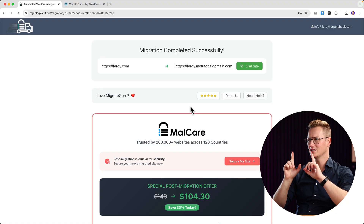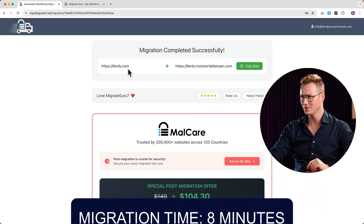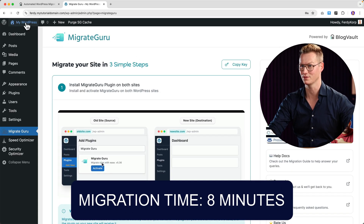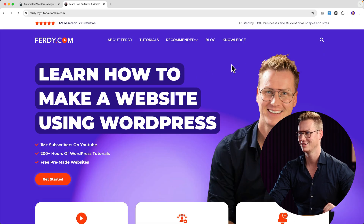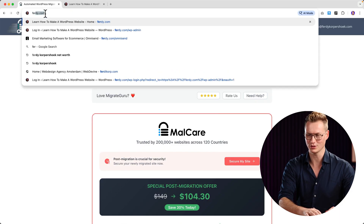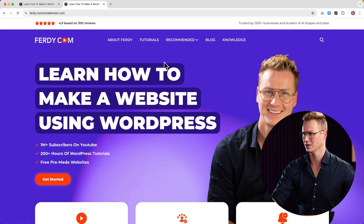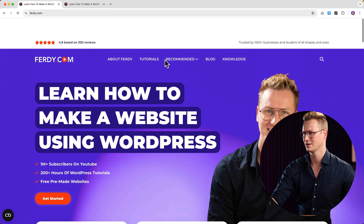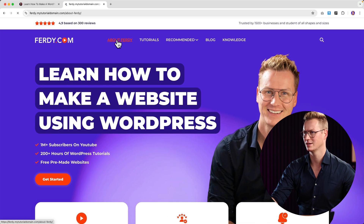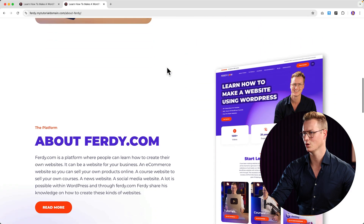The migration has completed successfully from this website to the new one. I can visit the site and refresh it. Going to the website, it's now exactly the same. I navigate to a different page — About Ferdy — and it's all working.